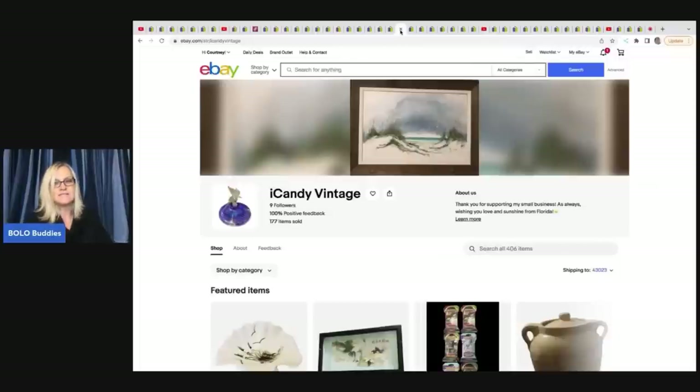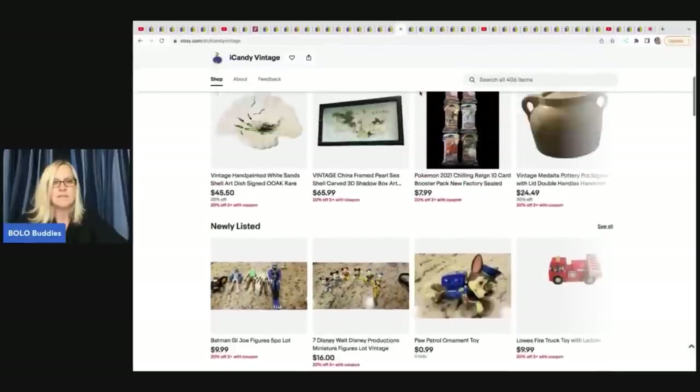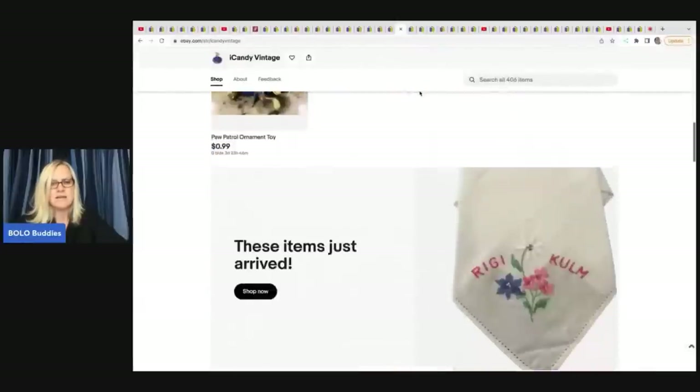This is from iCandy Vintage - no YouTube channel, but her eBay store is linked down below. She has a wide variety of items, so check out her store.